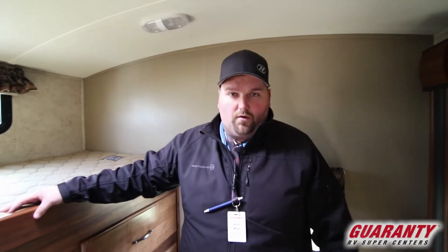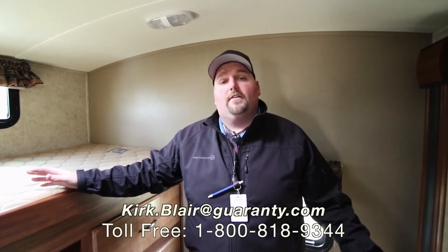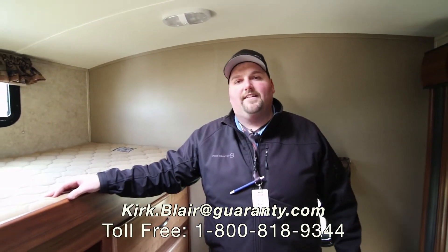If you're interested in this unit or any other unit here at Guaranty RV in Junction City, Oregon, I'm more than happy to help you. My name is Kirk Blair, Captain Kirk. My number is 541-601-8742. Feel free to call, text, or email me. Anything at Guaranty, I'm happy to help. Hope you're having a fantastic day — it's a beautiful day here in Oregon. Thank you so much.